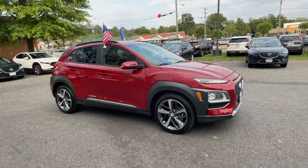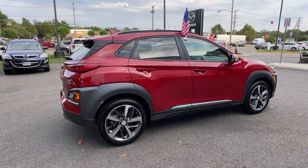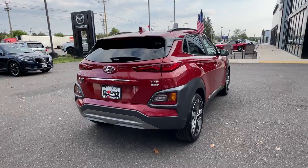2021 Hyundai Kona. With less than 8,000 miles on the odometer, it's equipped with a full package of convenience and efficiency.